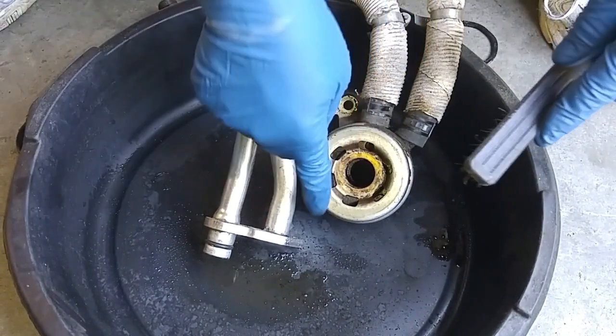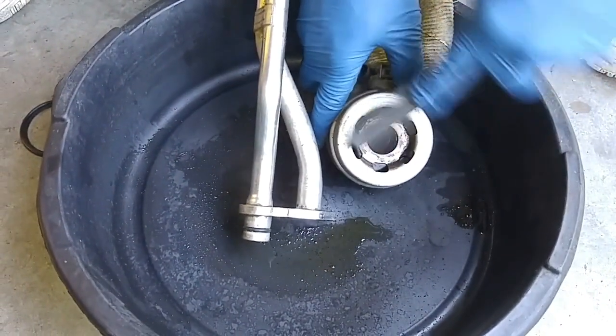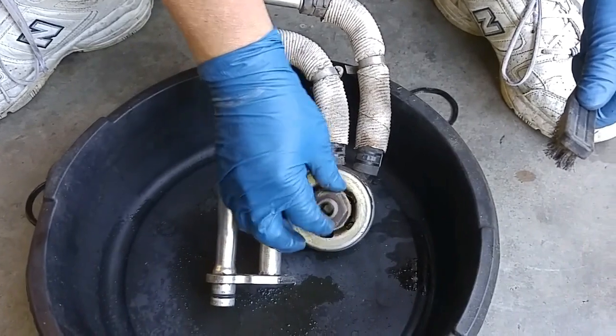So this will be the contact surface for the oil filter, and the oil filter will be screwing onto this.